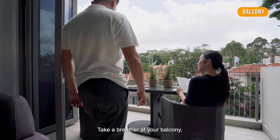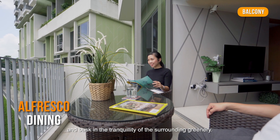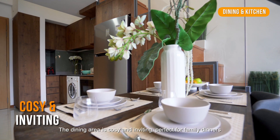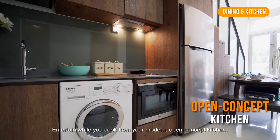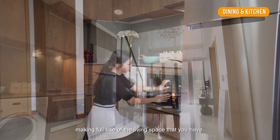Take a breather at your balcony, where there's ample space for alfresco dining, and bask in the tranquility of the surrounding greenery. The dining area is cosy and inviting, perfect for family dinners or intimate dinner parties. Entertain where you cook from your modern open concept kitchen, well equipped with Miele appliances, making full use of the living space that you have.